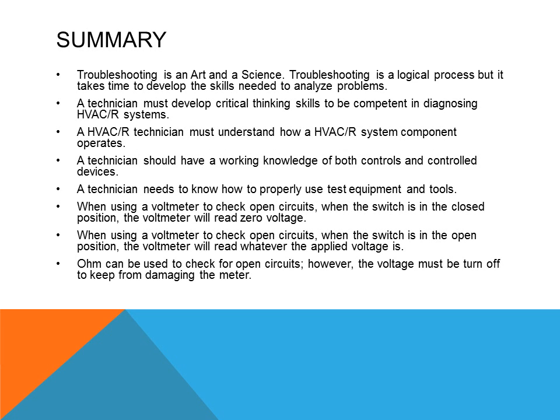To summarize this week's assignment and presentation: troubleshooting is an art as well as a science, and it is a logical process that takes time to develop the skills needed to analyze problems. A technician must develop critical thinking skills to be competent in diagnosing HVAC and refrigeration systems, and must understand how HVAC refrigeration system components operate. A technician should have a working knowledge of both controls and controlled devices, and needs to know how to properly use test equipment and tools.